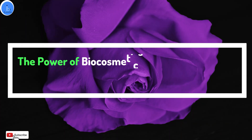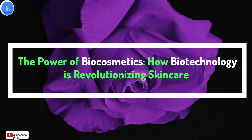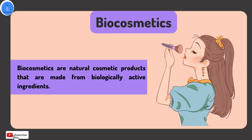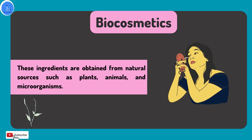Hi everyone, today we are going to talk about biocosmetics and the role of biotechnology in this exciting field. Biocosmetics are natural cosmetic products that are made up from biologically active ingredients. These ingredients are obtained from natural sources such as plants, animals, and microorganisms.